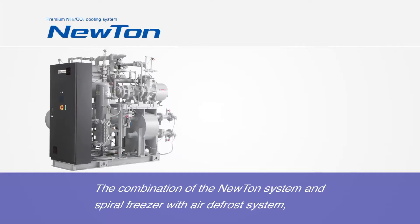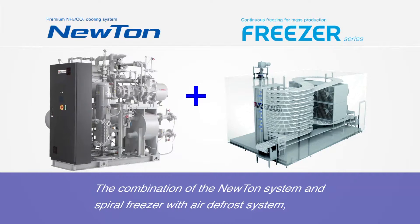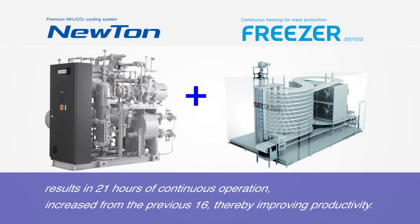The combination of the Newton system and spiral freezer with air defrost system results in 21 hours of continuous operation, increased from the previous 16 hours, thereby improving productivity.